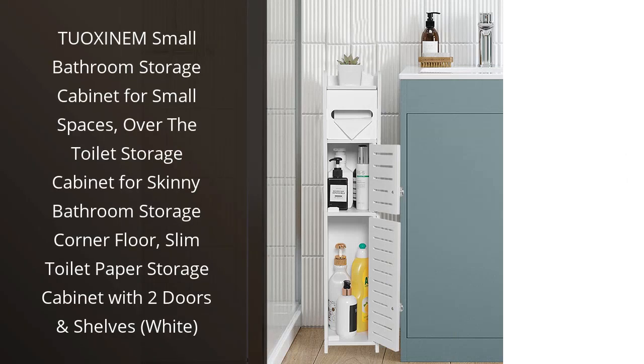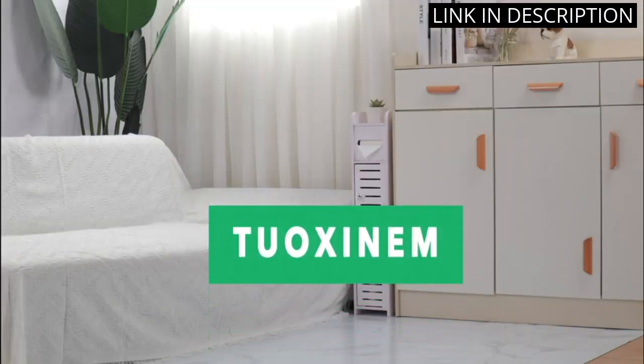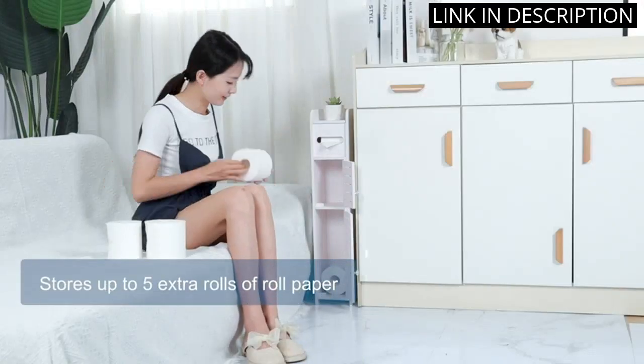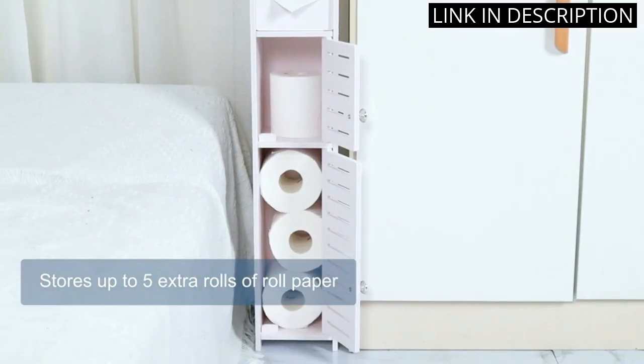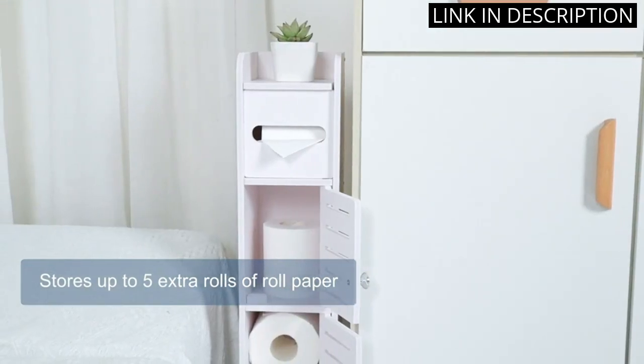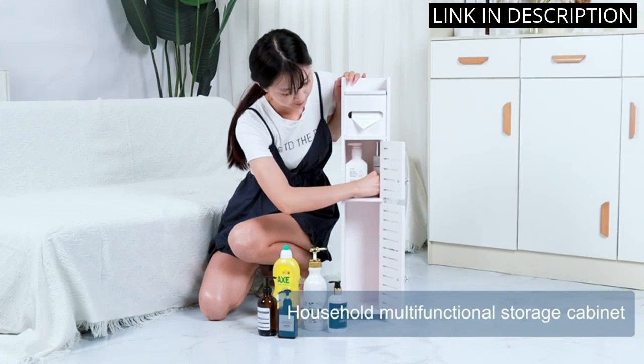I recently purchased the Tuoxin M Small Bathroom Storage Cabinet for my narrow bathroom, and I couldn't be happier with it. The cabinet fits perfectly in the corner above my toilet and provides much-needed storage space for my toiletries and extra toilet paper. The two doors and shelves allow for organized and easy access to my bathroom essentials.